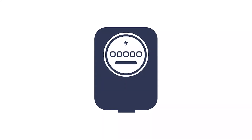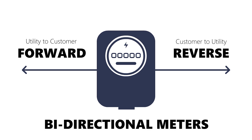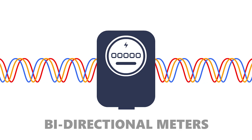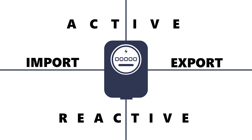To accept exported power, meters which can record forward and reverse power flow are necessary — called bidirectional meters. Bidirectional meters may be single phase or three phase. They are mostly four quadrant meters, able to measure both active and reactive power for import and export of energy. Although for small customers, such as residences, reactive power registers are usually ignored.